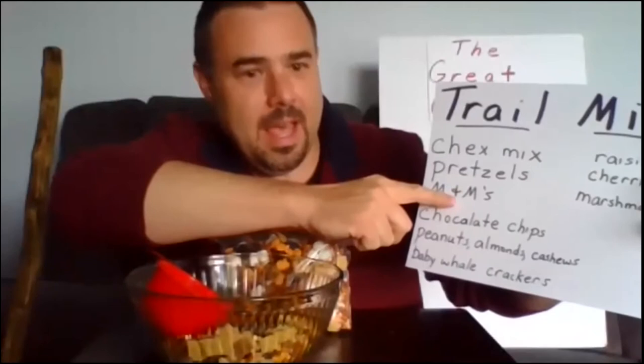Thank you for letting me share this activity with you. To make trail mix, here is what I used: Chex Mix, pretzels, M&Ms, chocolate chips, peanuts, almonds, cashews, baby whale crackers, raisins, cherries, and marshmallows.